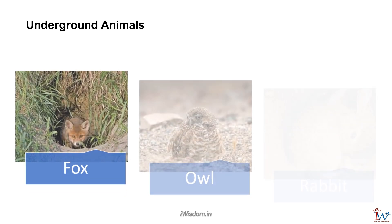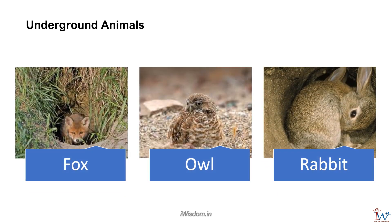Fox, owl, and rabbit live in burrows under the ground. Earthworms also stay underground. They loosen the soil by eating mud, thus helping farmers.